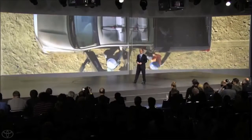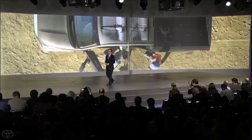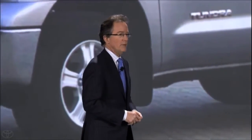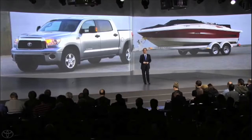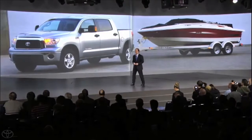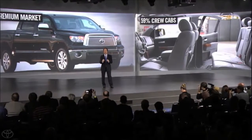The full-size truck segment has typically been one of the most loyal in the industry, with owners continually replacing their old trucks with new ones. And in today's market, some are taking the opportunity to change brands. We've also seen more segments switching as people move from SUVs and cars to the unique capabilities and increasing comfort of full-size pickups. With increased personal use, the mix of half-ton crew cabs has grown from 48% to almost 60% over the last five years.